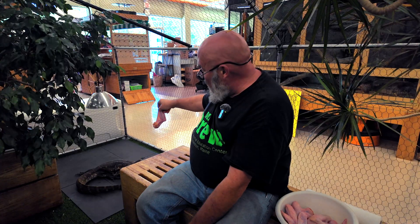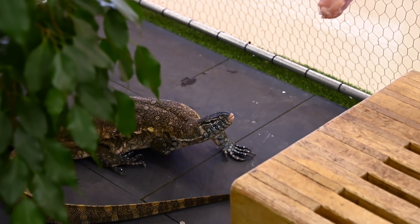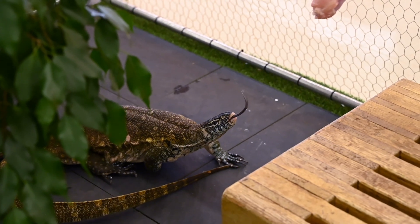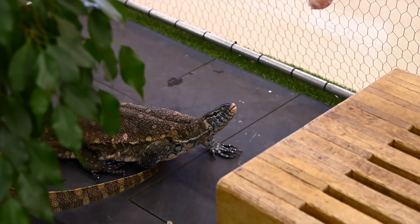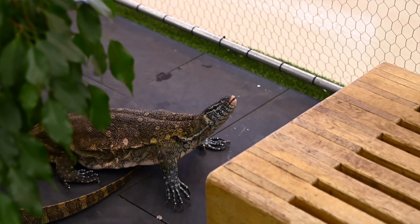Monitors in the wild eat a wide range of things. The Nile monitor is a good swimmer and a good climber. They have powerful claws for digging and a big flat tail for swimming.